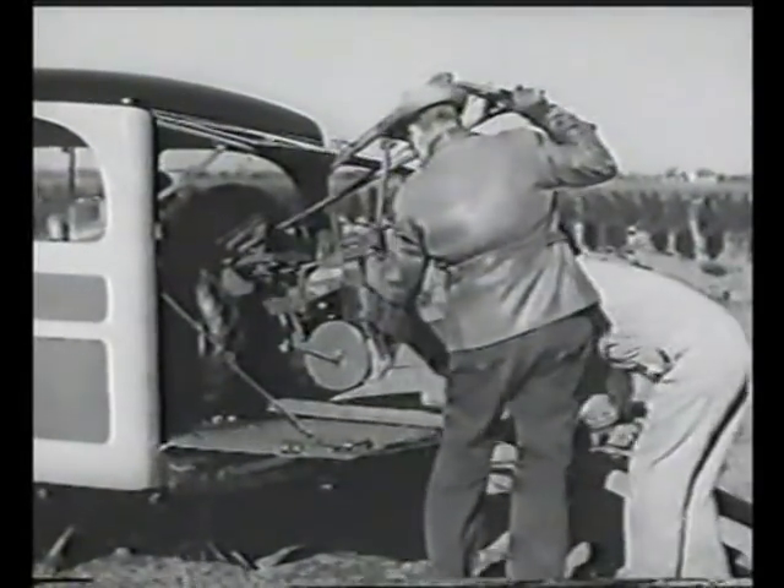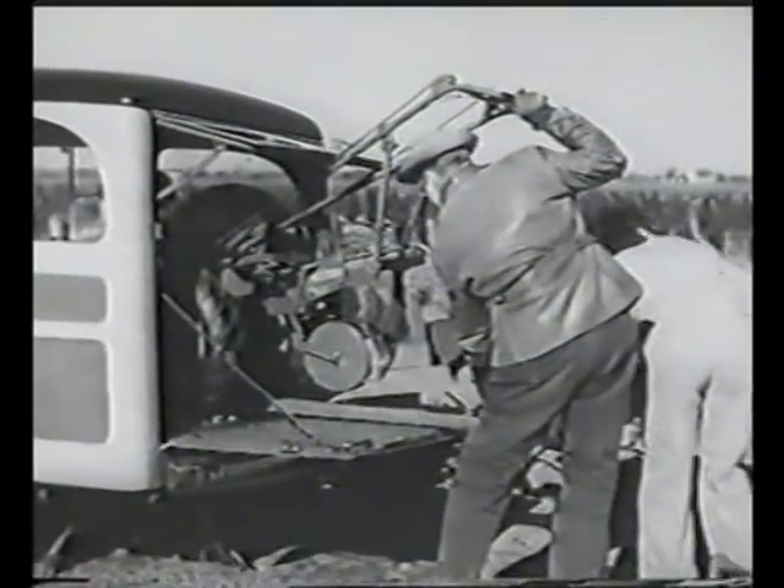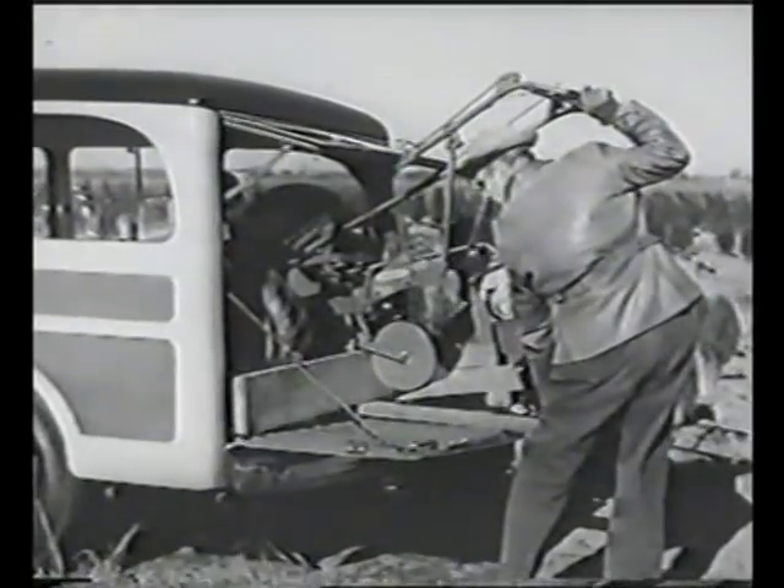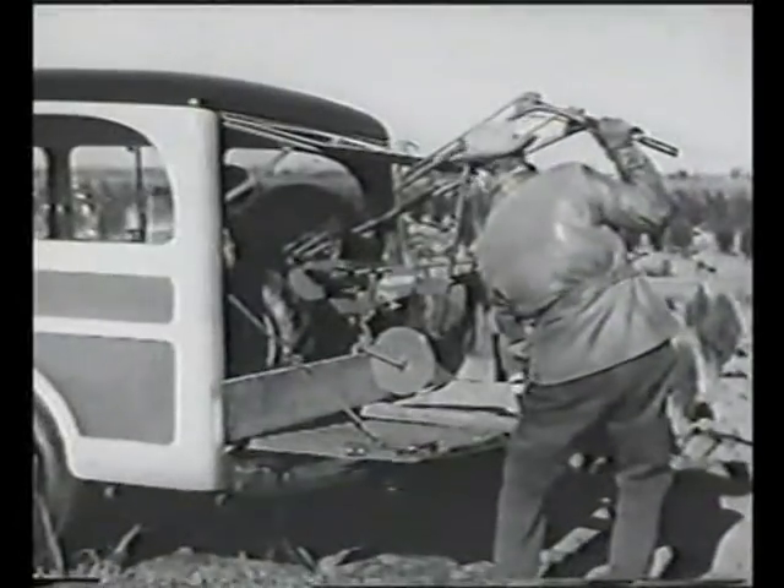And like all their Jeep ancestors, extra strongly built. This is the first station wagon with an all-steel body. The tailgate alone will support half a ton.